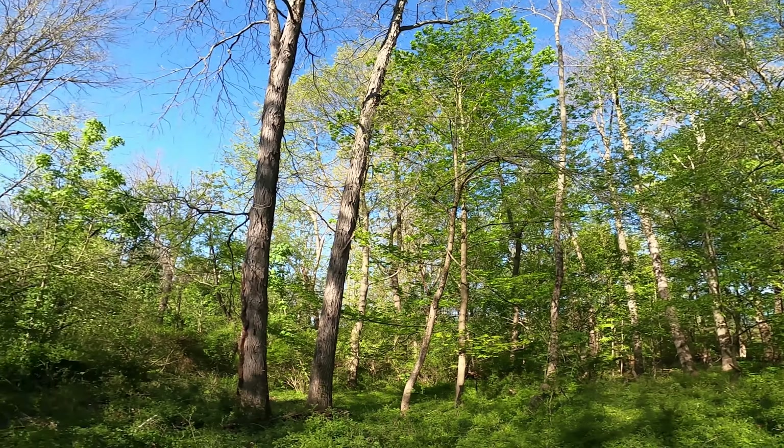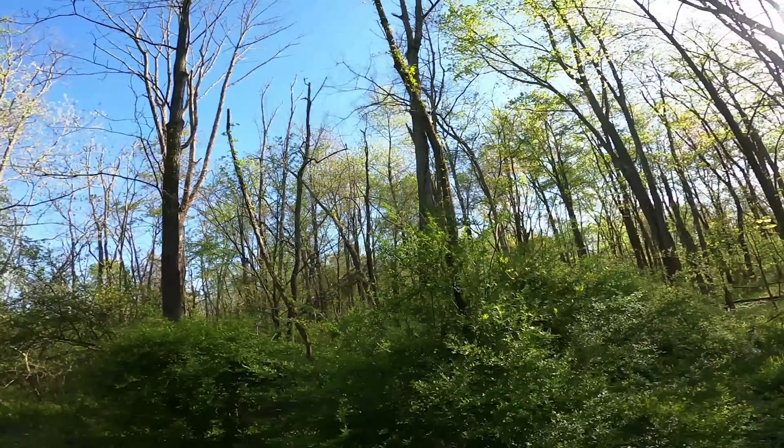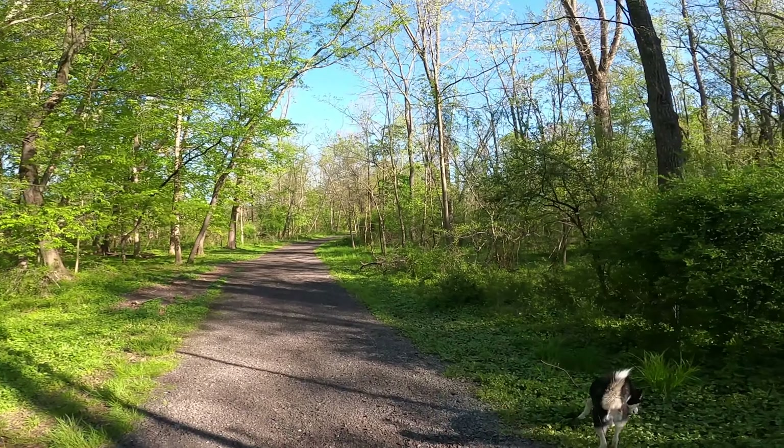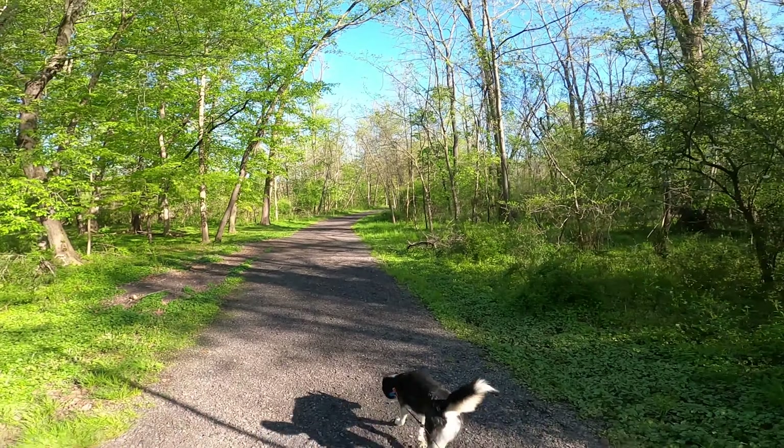Stop for a second — you can hear all the birds chirping and singing here in the forest. Come on, buddy. Maverick's getting all his smells in this morning.